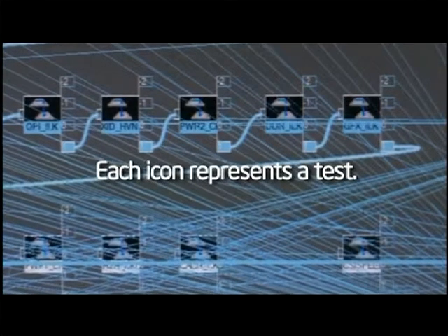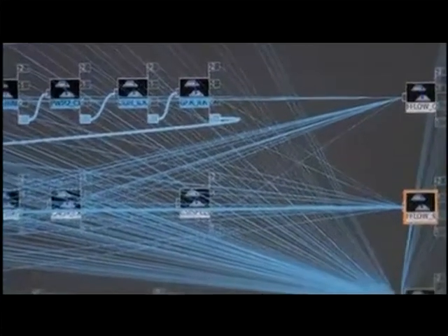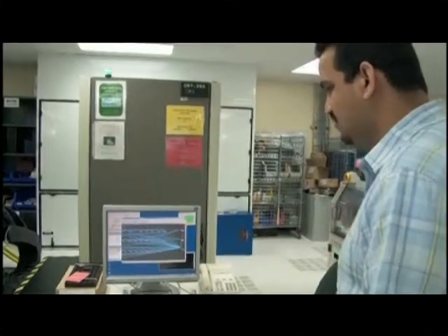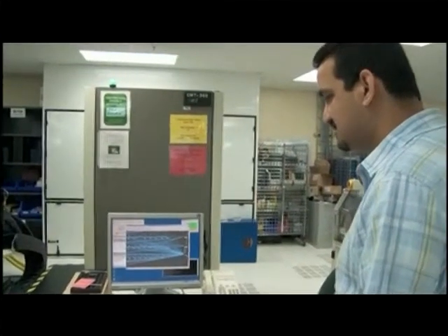It has about 50,000 tests that test every aspect of the CPU — from its features, its performance, its power, its functionality — and right now it has finally determined what the SKU for the part is going to be, and it has sent a signal to the handler which is now moving to socket the next part.